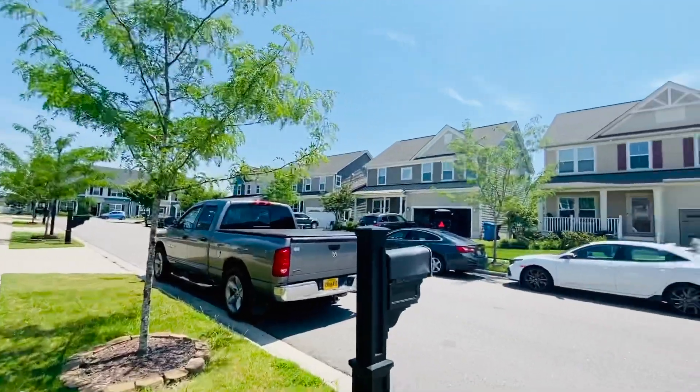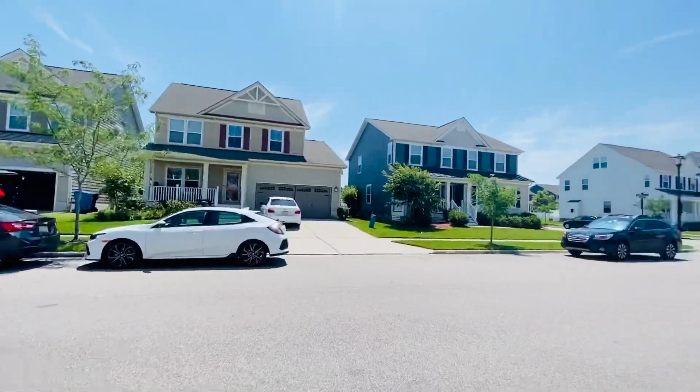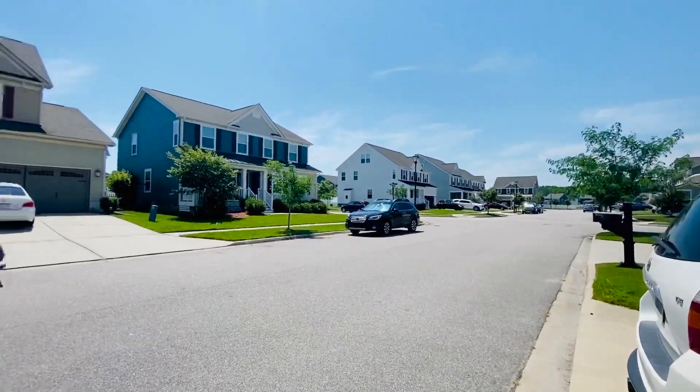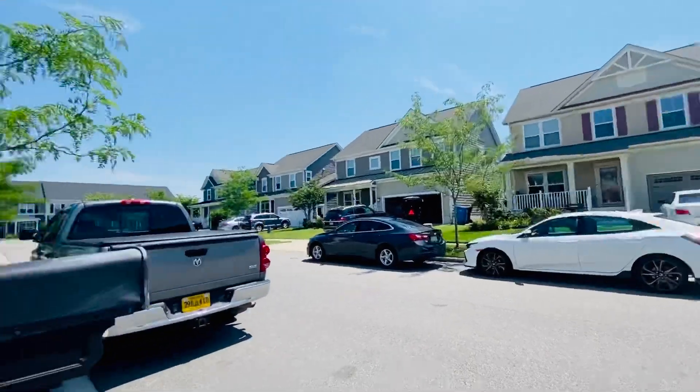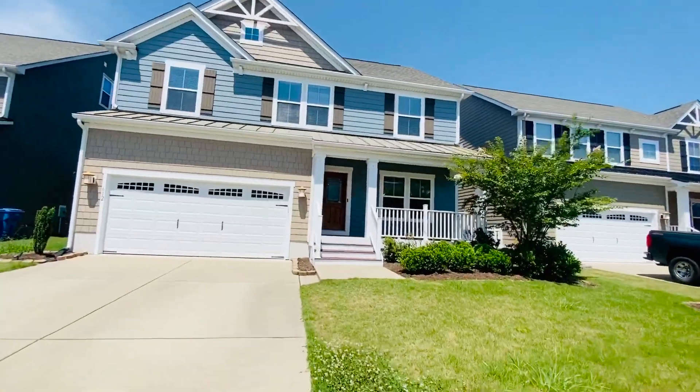It's an incredible neighborhood that has a pool. As you can see, the neighbor has a golf cart — it is golf cart friendly. There's an exercise room, a gym, and a clubhouse. We're in the Southern Chesapeake area with great schools.